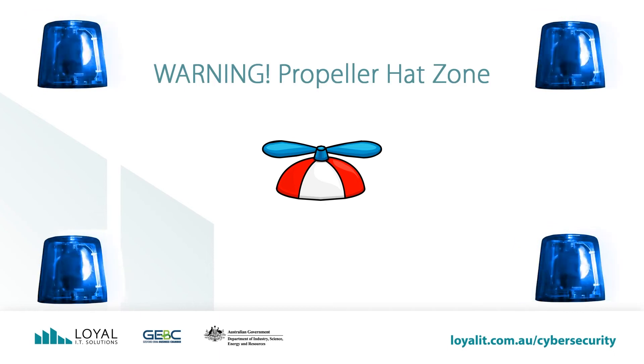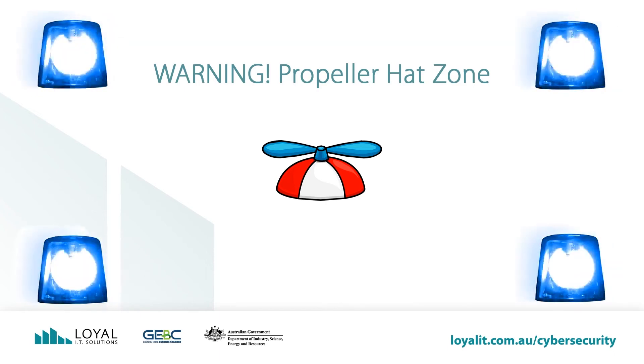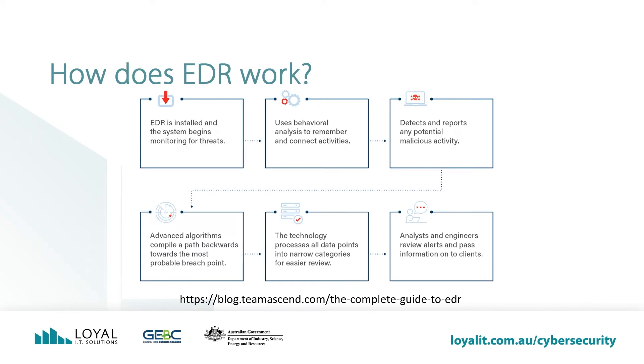This video is rated one propeller head out of five as it has some new concepts, but I'll try to make it easy enough to follow along. From the Team Ascend website, this is what EDR does.